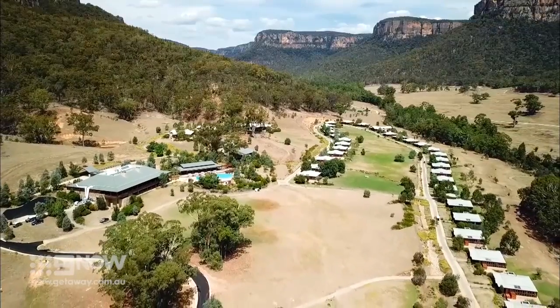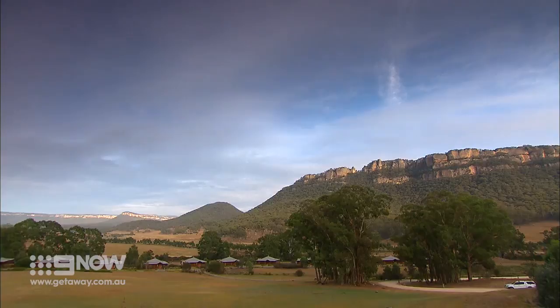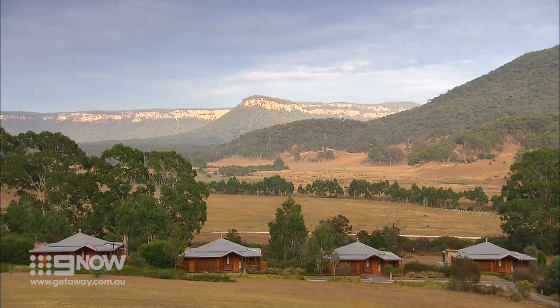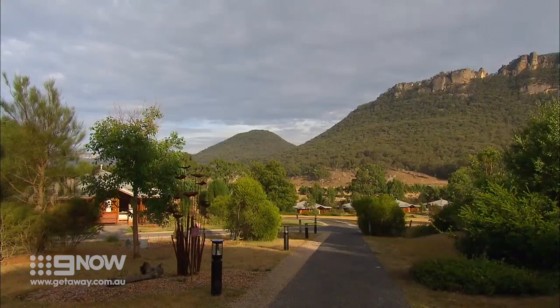Five-star fancy resorts in the great Australian bush don't tend to go hand in hand, but here it's a seamless union. Sandwiched between two magnificent national parks, the resort's footprint on this ancient landscape is minimal, occupying just 2% of the total property size.